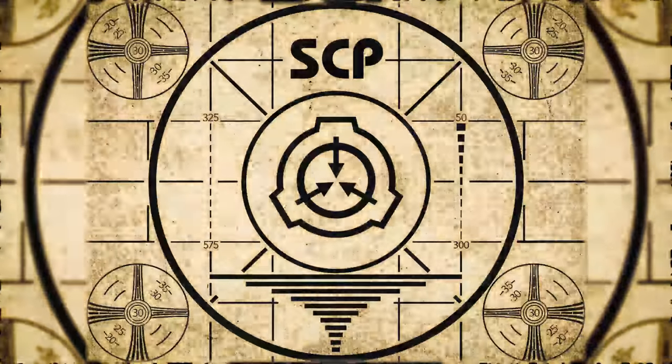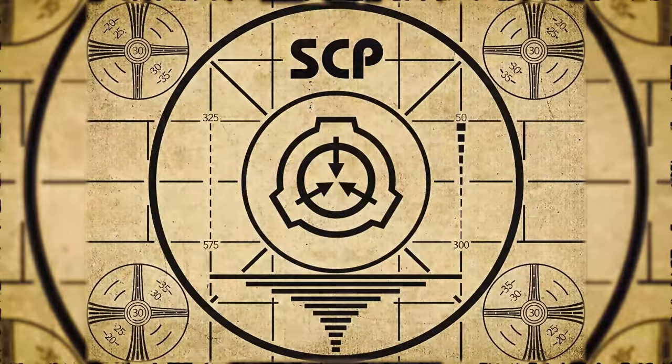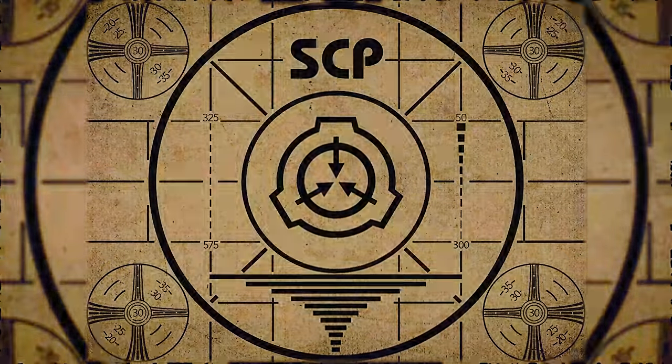Lesson complete. If you missed the previous orientation, go watch SCP-385, Personal Antigravity Field Generator, right now. Or for the complete course, watch this playlist.